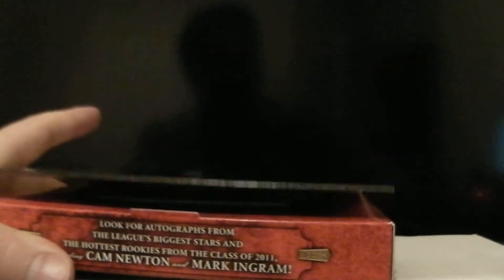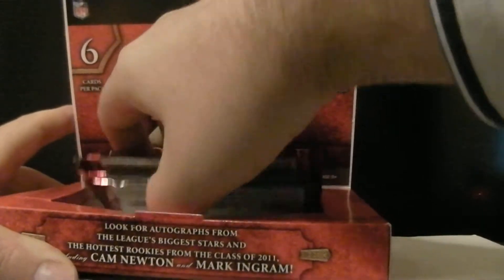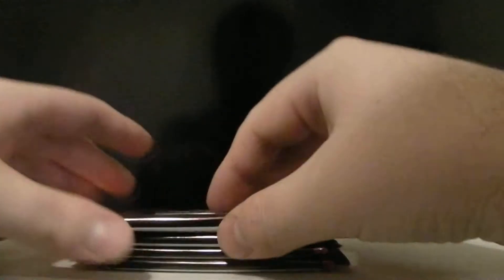Just got done with the Chrome and Prestige. Prestige was a nice box, especially for the Patriots there. Alright, here we go. Good luck everyone.